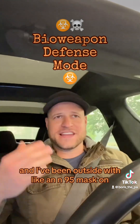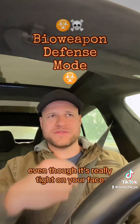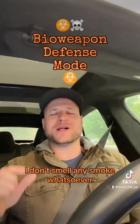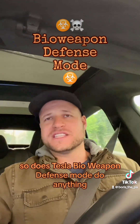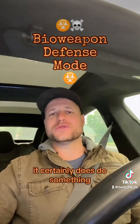I've been outside with an N95 mask on and you can still smell the smoke because just a little bit gets through, even though it's really tight on your face. But in my car with bioweapon defense mode on, I don't smell any smoke whatsoever. So does Tesla's bioweapon defense mode do anything? The answer is a definitive yes — it certainly does do something.